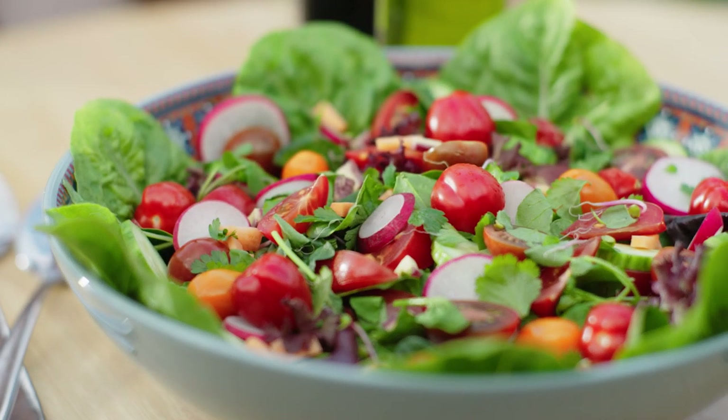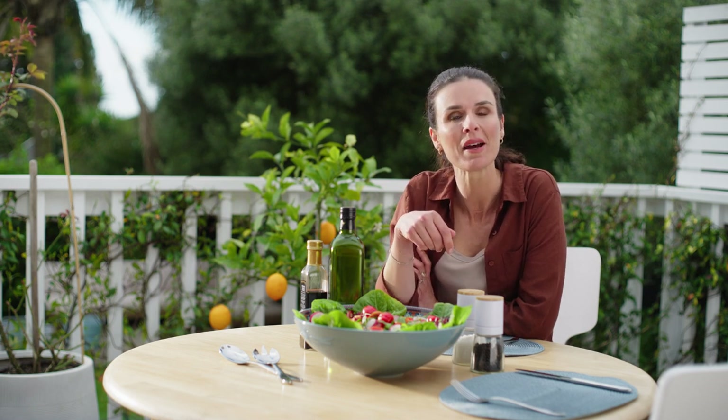How good is this? Knowing you've grown the veggies from scratch and saving your household money is the best feeling. And don't forget to get the kids involved. I love their excitement in seeing the produce grow, harvesting and then trying it. See you next time.